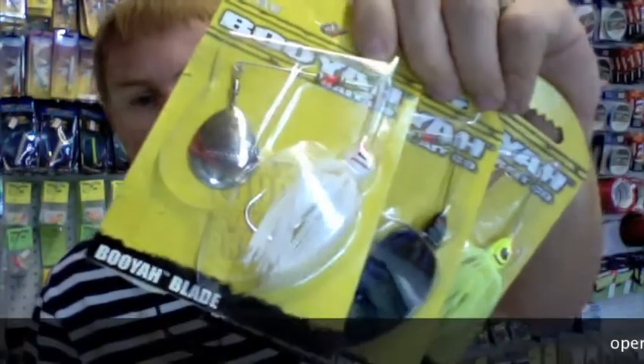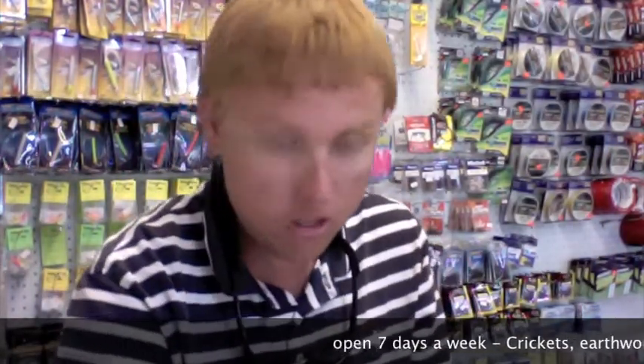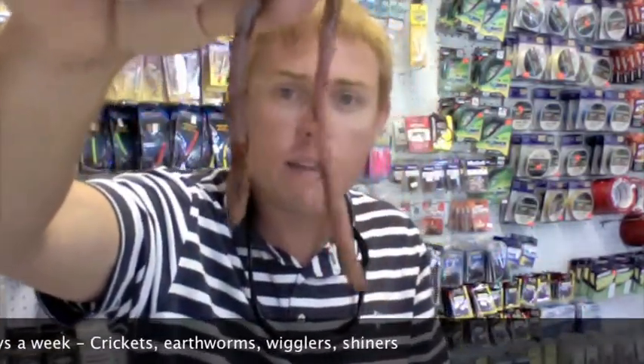For you freshwater guys out there, we now have your Booyah spinnerbaits and also our earthworms are absolutely enormous — people are cutting them in half. These come out of the Apalachicola River, one of the few places in the world to get earthworms this big. Brim hooks are all you need for these. Put these large earthworms on the bottom and those brim will just absolutely eat them alive.